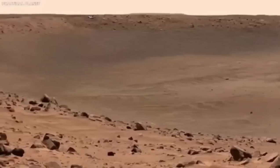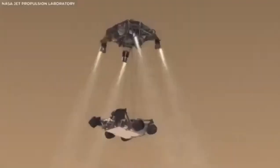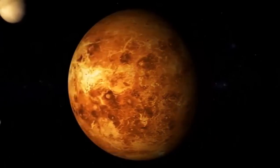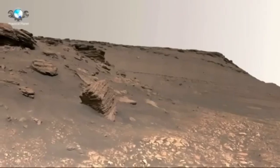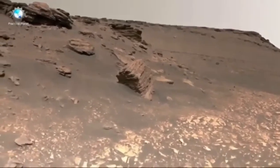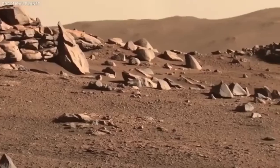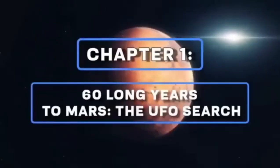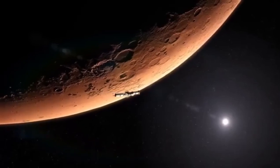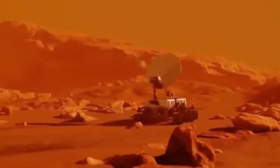Cameras on earlier rovers couldn't show the level of detail or true colors that we see now with Perseverance. The Perseverance rover has 23 cameras, many of which can take images and videos in 4K resolution. This technology allows us to see the Martian surface in incredible detail, revealing features that were previously difficult to spot. Every rock, ridge, and crater is shown in sharp focus, and the images are so clear you feel like you can almost touch the Martian soil.